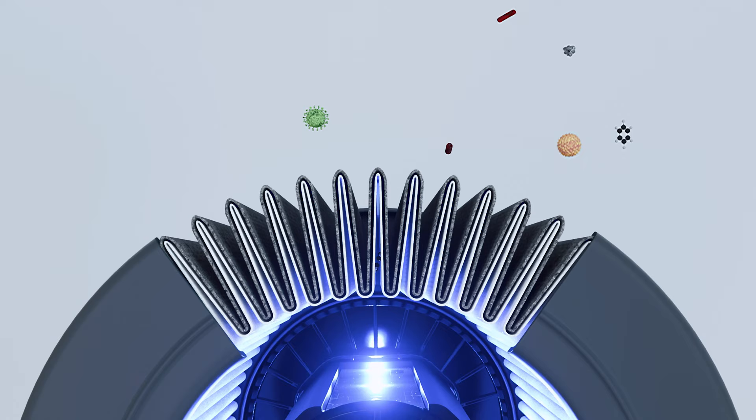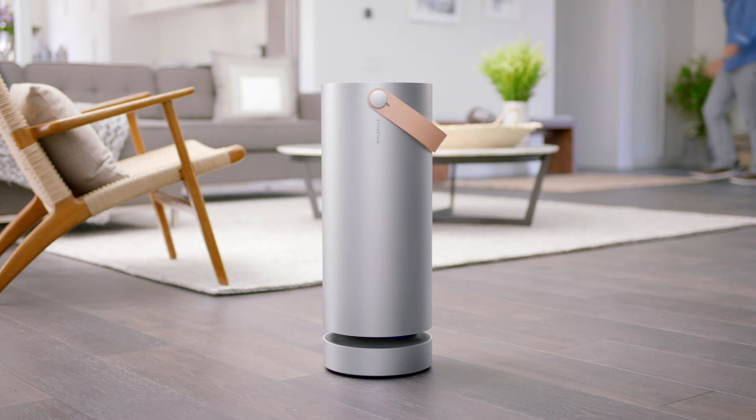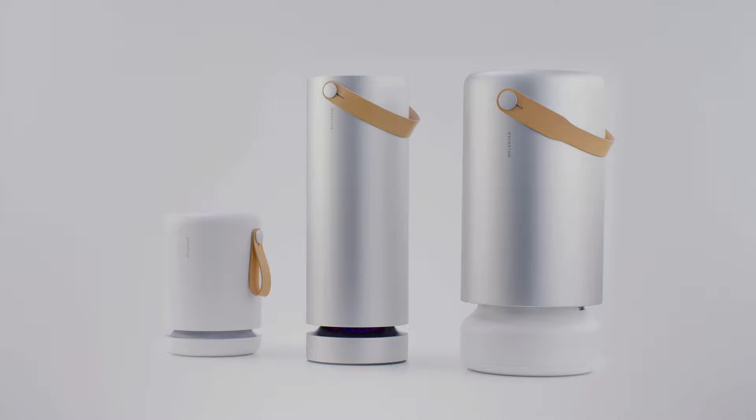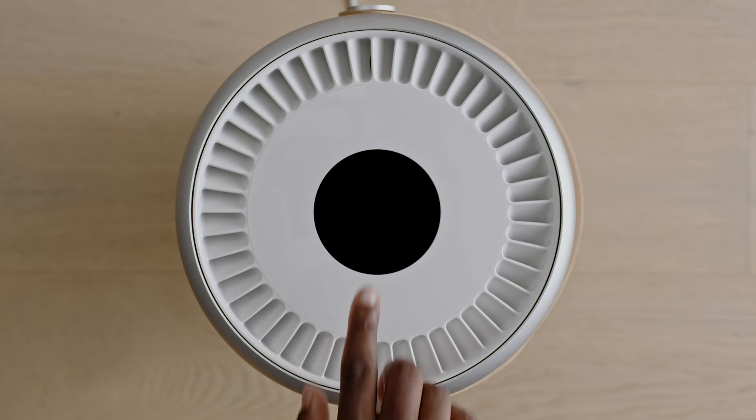So we needed to create an object that really communicates that what's inside is vastly different from what they're seeing from the rest of the market. One of the main differences is the obvious aesthetic of the product itself. The materials we use — machined aluminum, vegan leather, and others — were chosen because we wanted to create an object that people want to have in their rooms, not something they want to hide behind the sofa.